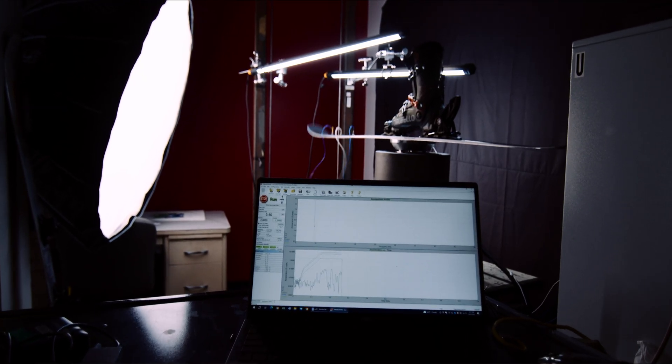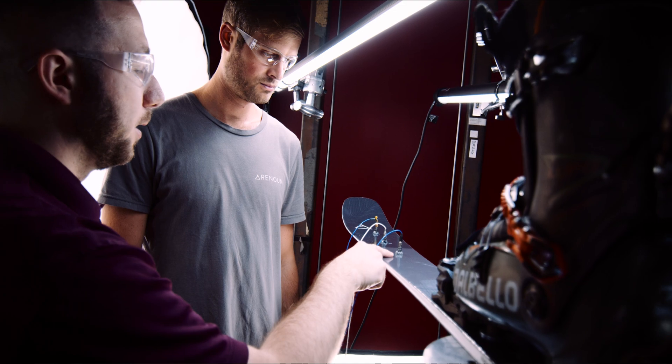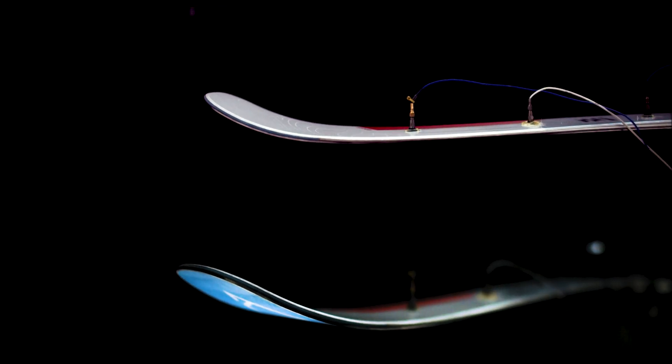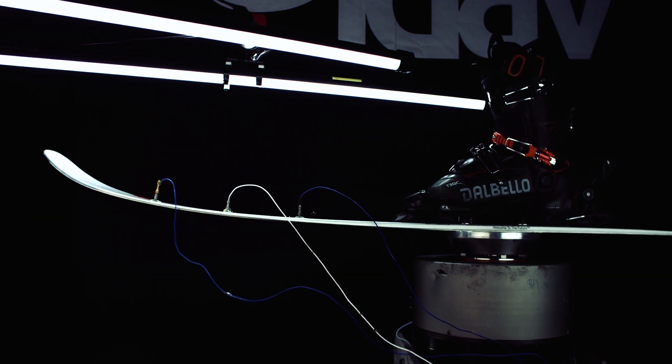Behind me here is a ski on a shaker table, and essentially what that means is that it moves the ski at a certain frequency and amplitude. We put accelerometers on there, we measure that, and it tells us what's shaking, what's not, and how we can improve that with putting more Vibestop or less Vibestop.